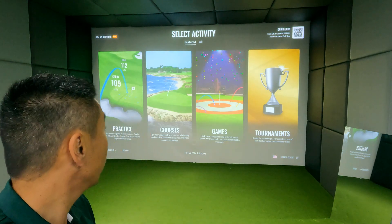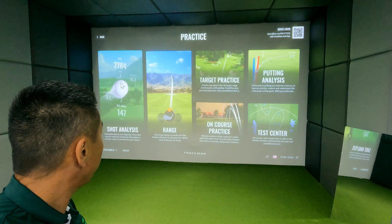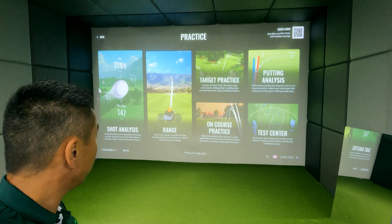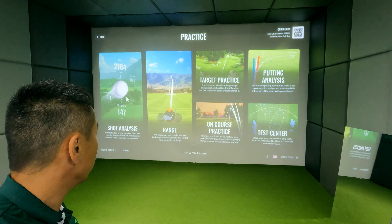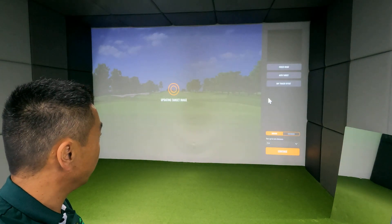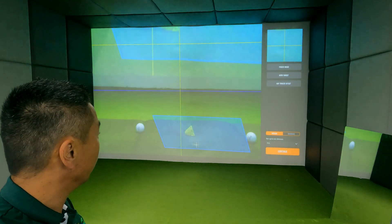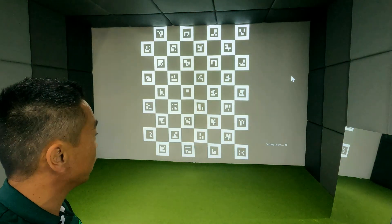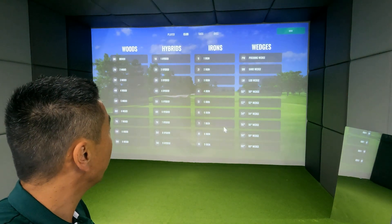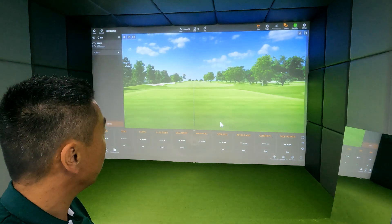Let's get started. The first screen is the practice screen — on the left hand side, click Practice. You've got all these different practice options. If you've worked with a coach, starting with the Shot Analysis screen is good. You'll see yourself already logged in — click Start. This screen lets you make sure the TrackMan is centered. You should see that blue line and blue box where your golf ball is going to be. Click Auto Target to line it up as straight as possible. Then select the club you want to use — you've got all your woods, hybrids, irons, and wedges on the left hand side.